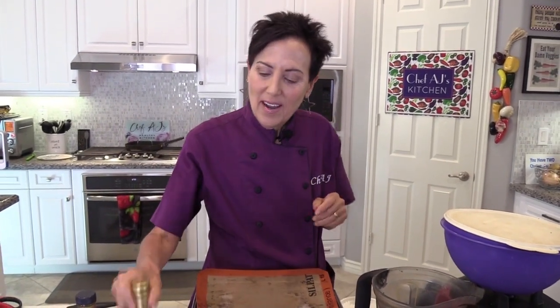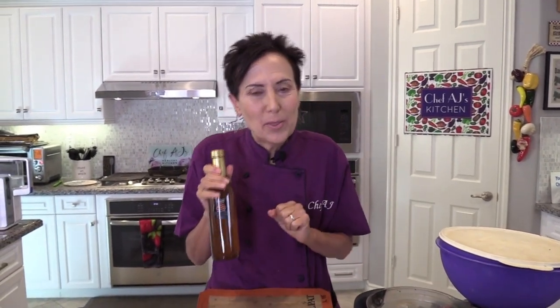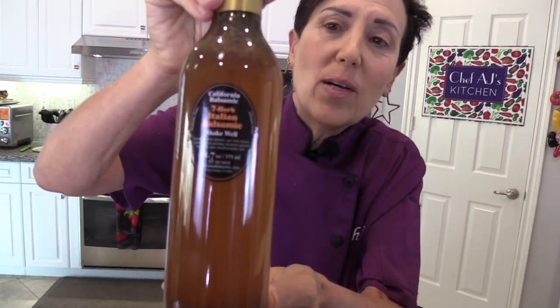Hey everybody and welcome to Weight Loss Wednesday. I'm Chef AJ, the author of Unprocessed and The Secrets to Ultimate Weight Loss. This is where I show you recipes for healthy, permanent, and sustainable weight loss. Today is a very special episode because I'm going to show you seven ways to use my new favorite flavor of California Balsamic vinegar — the new seven herb Italian balsamic vinegar.